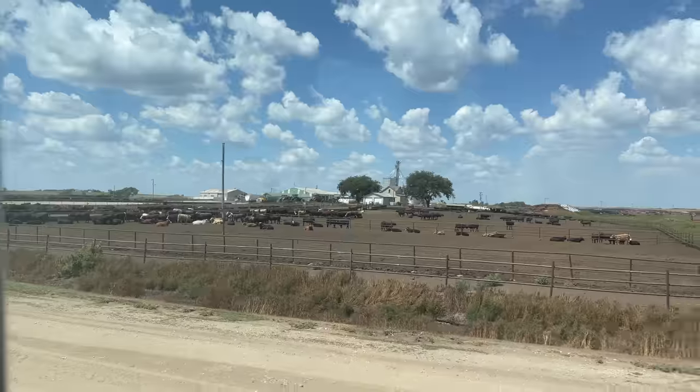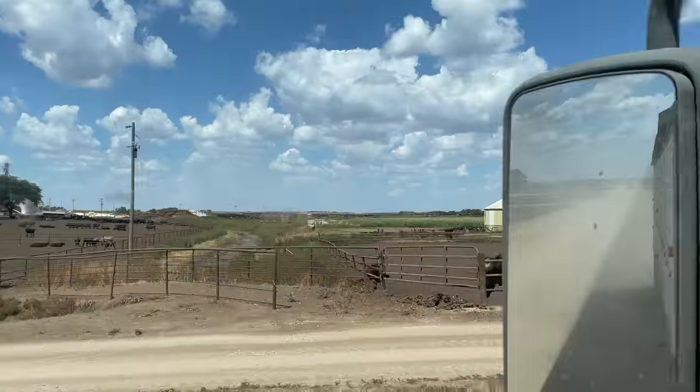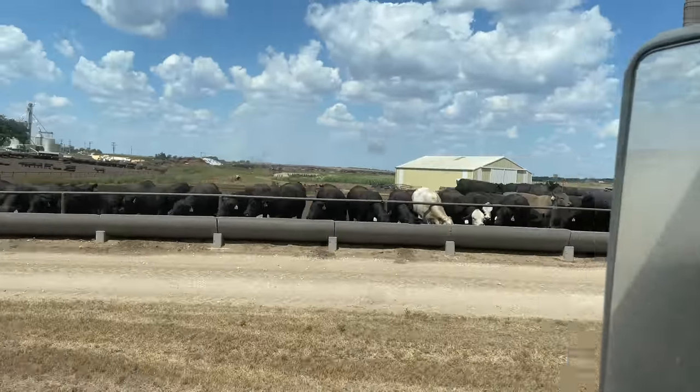So those cattle are going to be eating some of our corn throughout the winter.